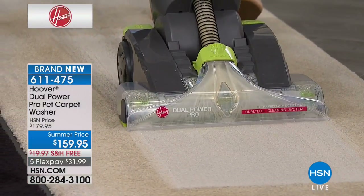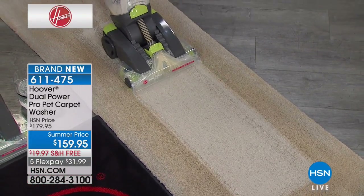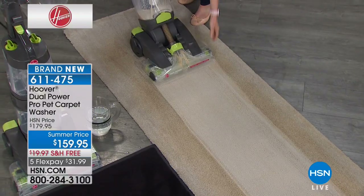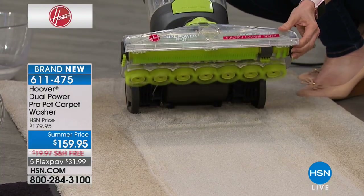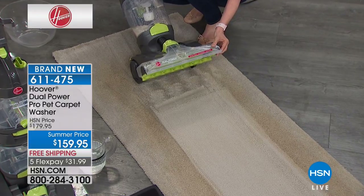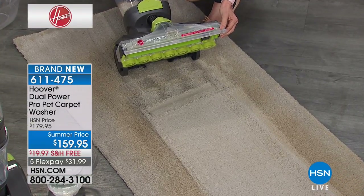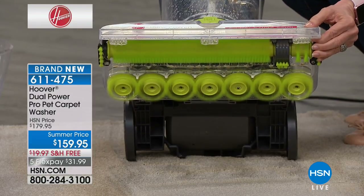We're also offering you two 12-ounce cleaning solutions — one for pet cleaning and one expert carpet cleaning solution. Look at the results here — it's picking up the dirt, and with the large nozzle you only have to make one pass.